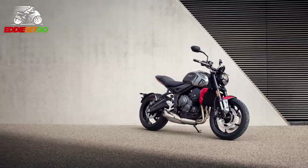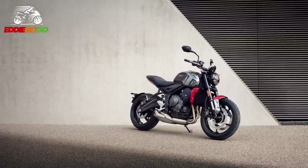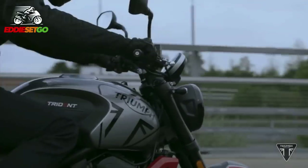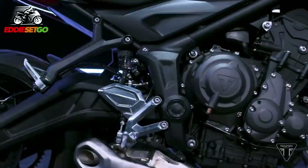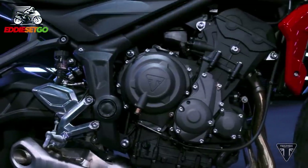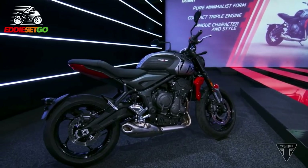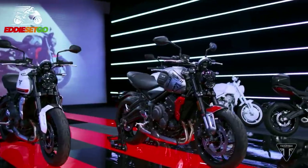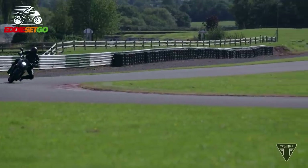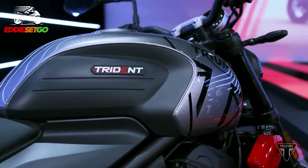Holding everything together is an all-new tubular steel chassis which Triumph claim will set a benchmark for handling, giving you an agile fun ride, offering light steering weight, a low seat height and a slim width. This Trident weighs just 189 kilos. You can tell just by looking at the photos it's a very compact, slim-looking bike, and in the video package you can see the rider flicking this bike around and having a lot of fun with it.